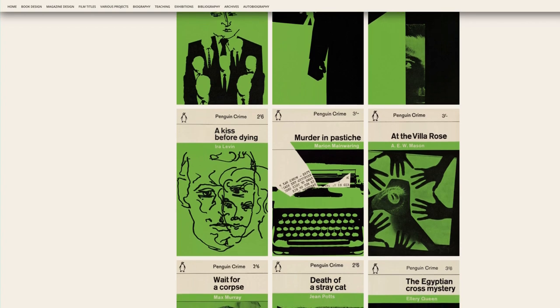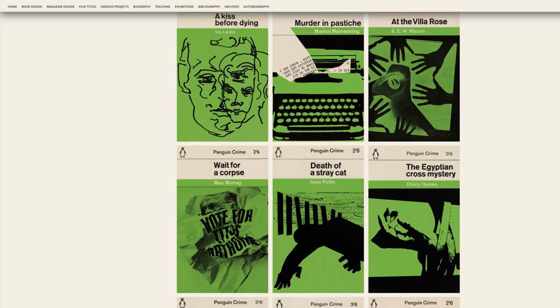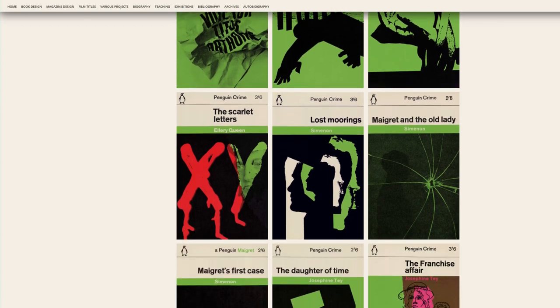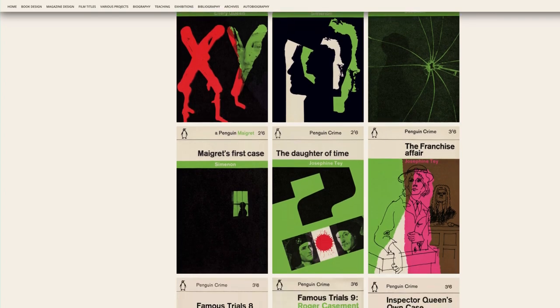Romek himself contributed about 100 of his own covers to the crime imprint. Authors who were treated to original jackets included Ellery Queen, Josephine Tey, John Le Carré, Earl Stanley Gardner and a host of Simenon's Maigret titles.